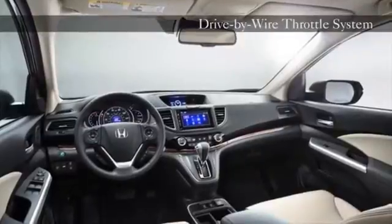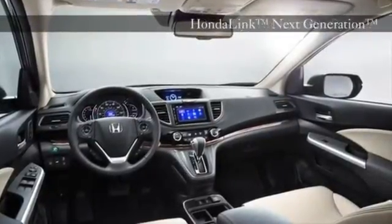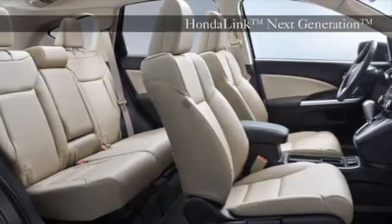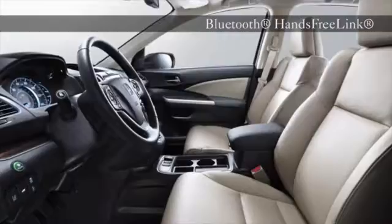The intelligent multi-information display is your go-to for all your important drive-related information. It displays info like your current mpg, trip range, the song you're playing, SMS text messages, and even turn-by-turn directions if you opt for the available navigation system.